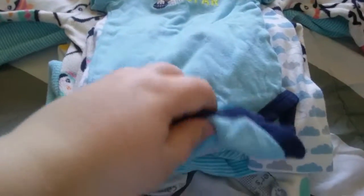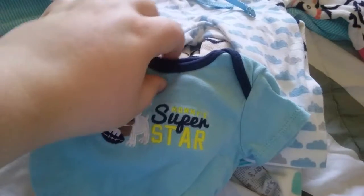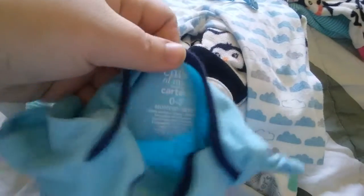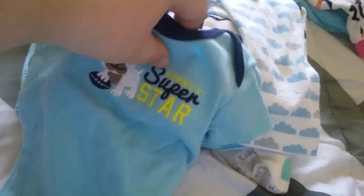I got this onesie for the boys — it says 'mommy superstar' with a little bulldog and a football. It's size zero to three months, Child of Mine by Carter's, super cute.